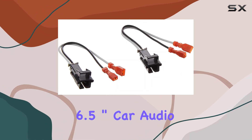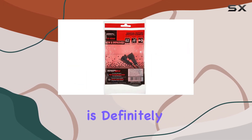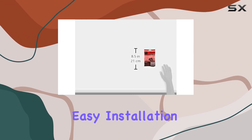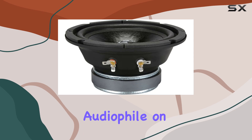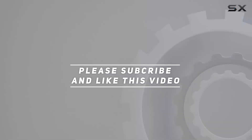Overall, if you're looking to upgrade your car's audio system without breaking the bank, the Pyle 6.5 inch car audio speaker and speaker harness combo is definitely worth considering. With powerful performance, easy installation, and excellent value for money, it's a combo that's sure to impress any audiophile on the road. Check out the video description for updated pricing, and thank you for watching.